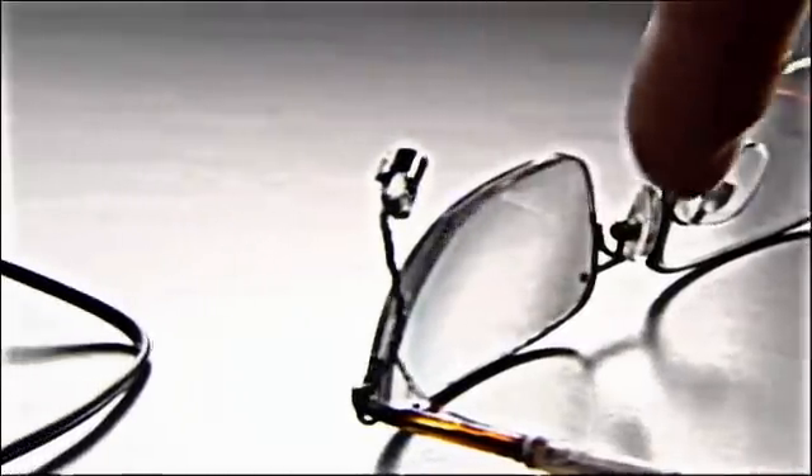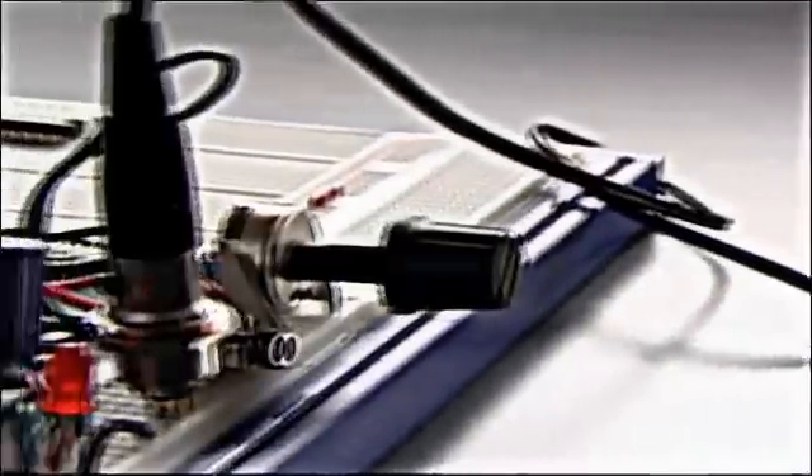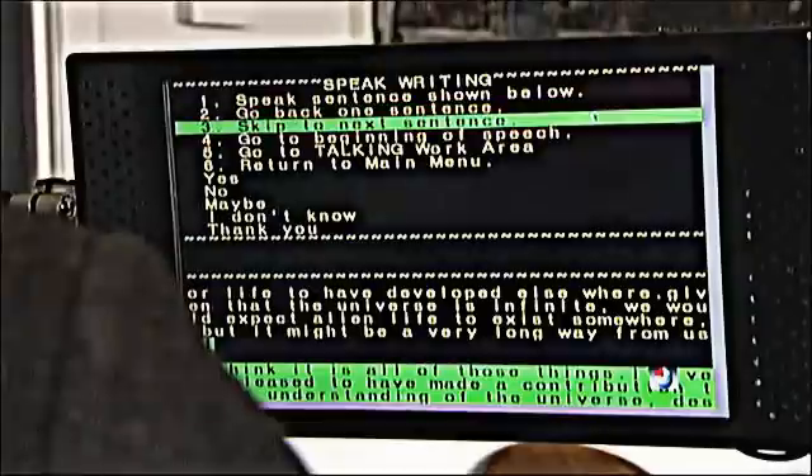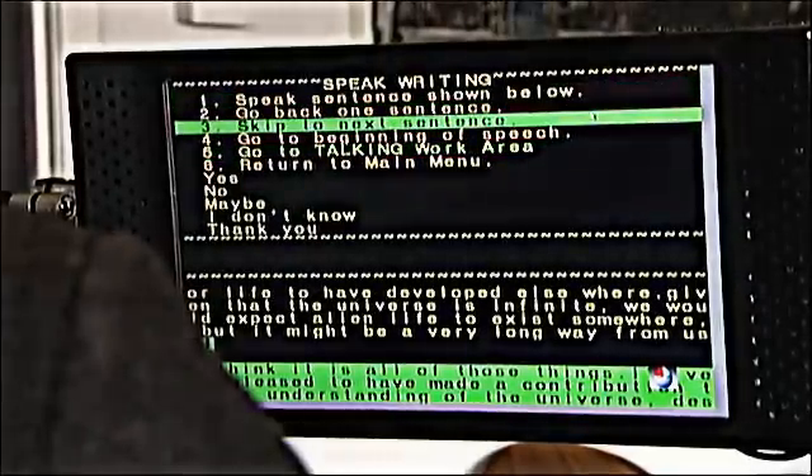There is an electronic circuit that detects how much he's moving his cheek, picking up these little movements and turning them into pulses that go to a computer.